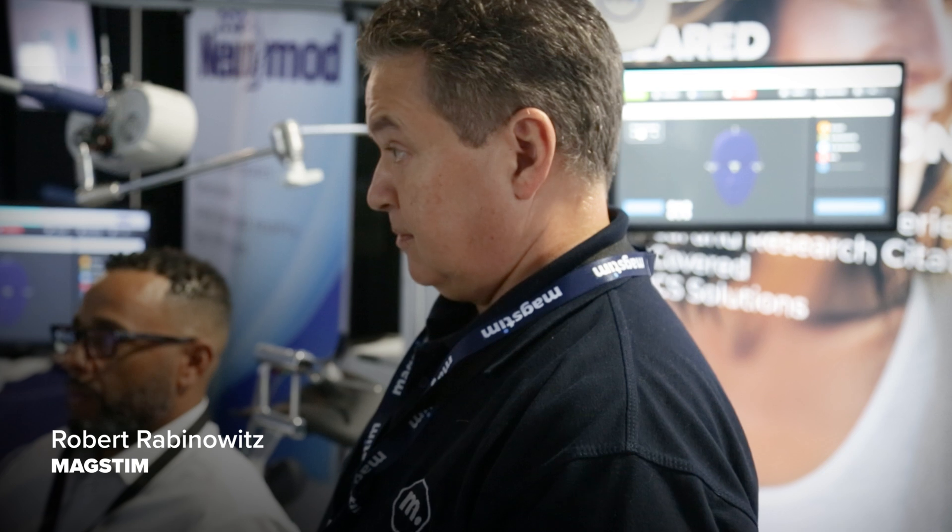Rob here can guide us through the process of what it looks like to do a treatment with our system, and we think you're going to have a great experience, Kyle.